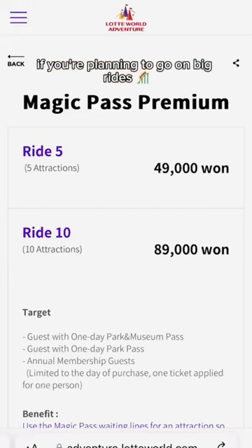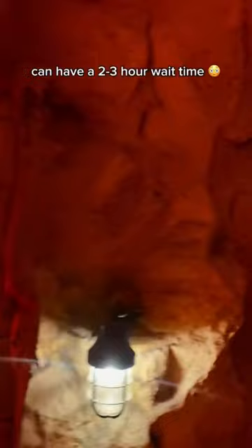Tip 4: get a magic pass if you're planning to go on big rides. Rides like the Atlantis Adventure can have a 2-3 hour wait time, but with the magic pass, you can skip the long lines.